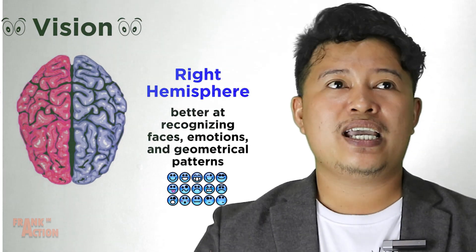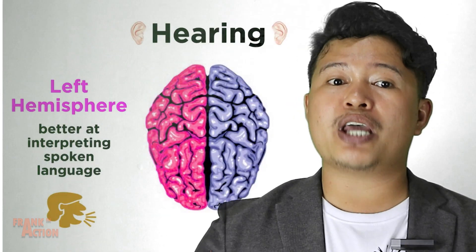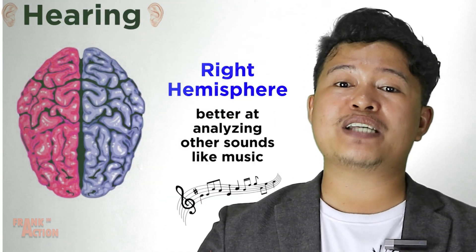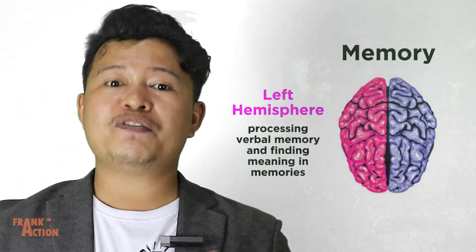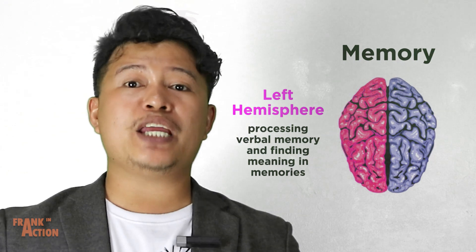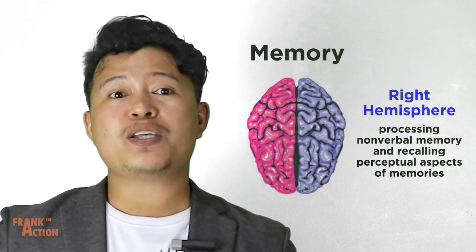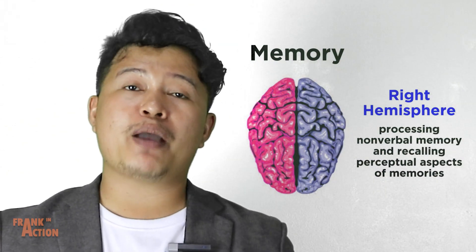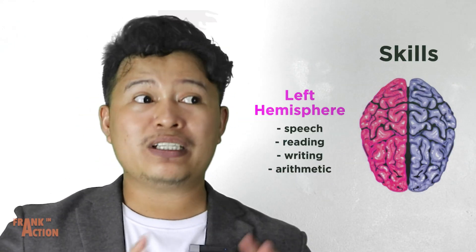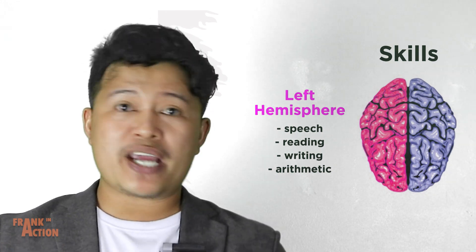The left is better at interpreting spoken language while the right is better at analyzing other types of sounds like music. The left is better at processing verbal memory and finding meaning in memories, while the right is better at processing non-verbal memory and recalling perceptual aspects of memories.